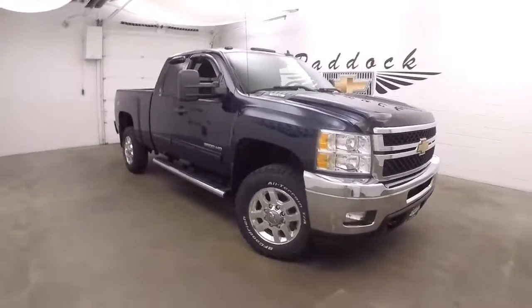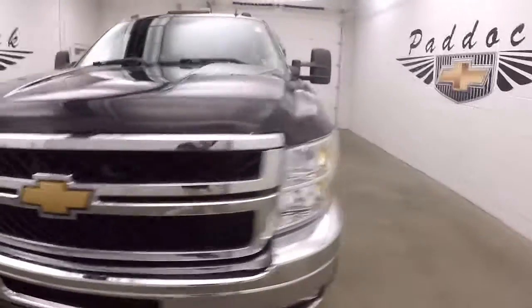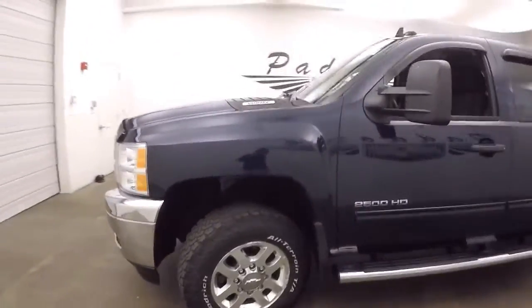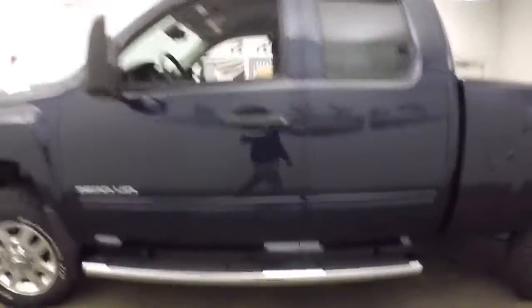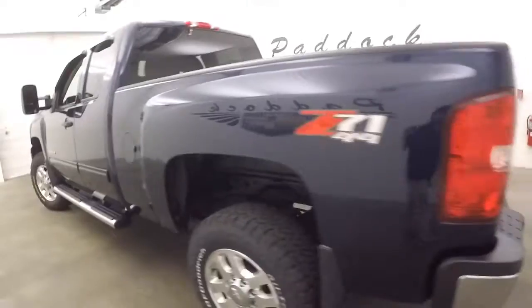This is a 2012 Chevy Silverado 2500 HD. This has a Vortec V8 in it. Very nice all-terrain tires, nice chrome wheels. Got running boards on the side.